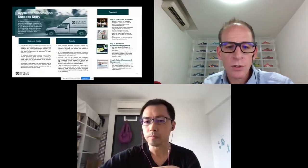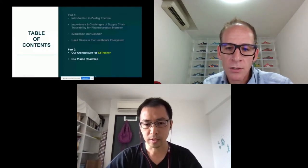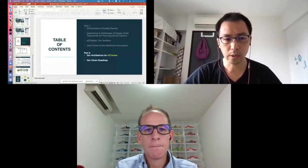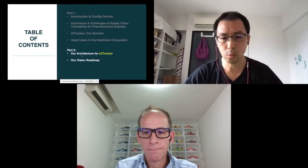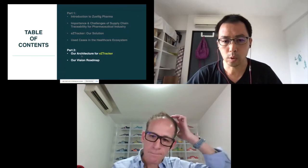With that, I'll hand over to my colleague Haixing who will go through the technical architecture for EasyTracker. Haixing will cover two things: one is the technical architecture, and the other is the roadmap for the future. As Dan said, we are currently in production. I'll walk through the high-level architecture.